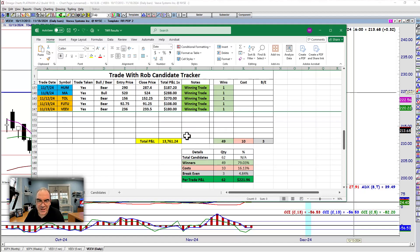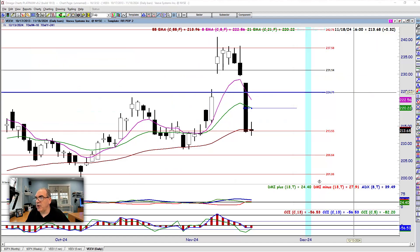Our total P&L is $13,761.24. 49 winners, 10 have gone against us, 3 that have broken even, 62 total trades. $221.96 — so right about $222 per trade on average is what we're looking at for our candidates up to this point. Overall, not too shabby.